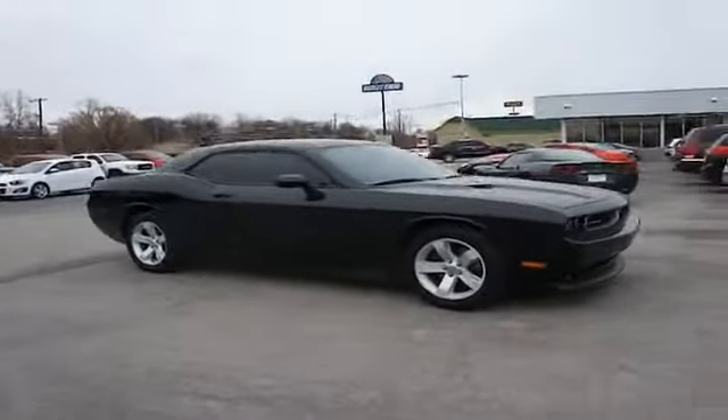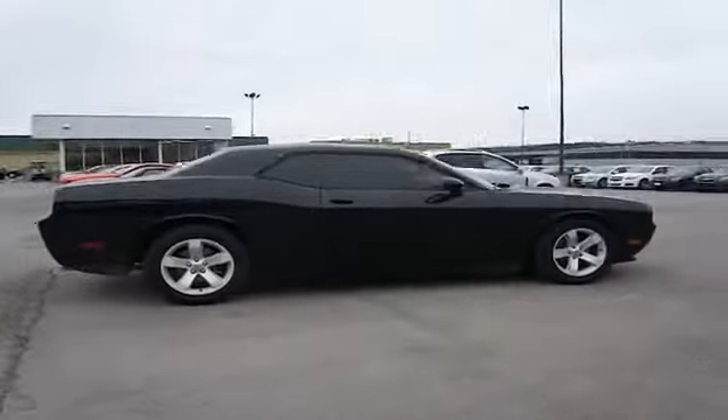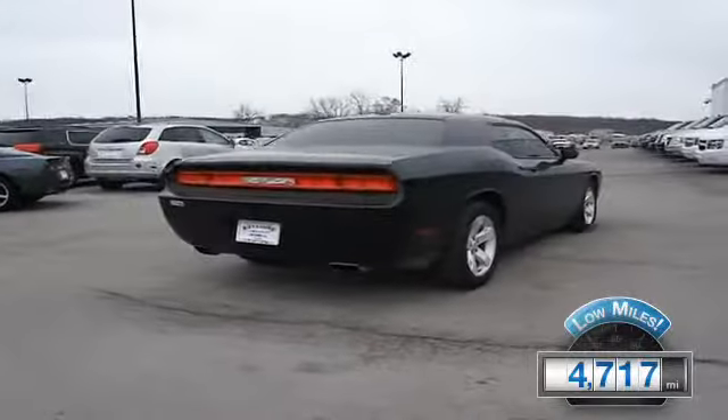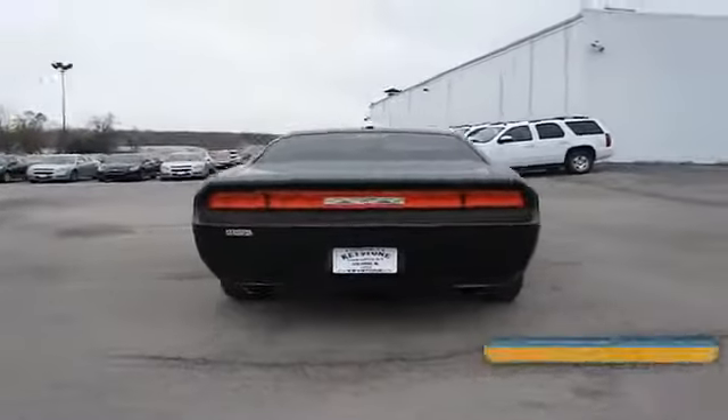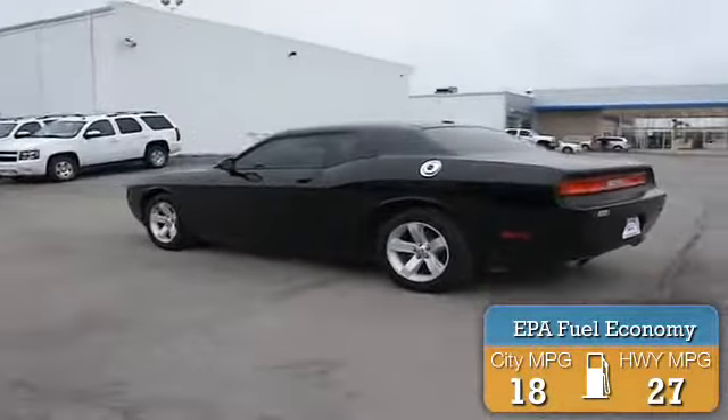Powered by rear wheel drive, a 3.6 liter 6 cylinder engine, and an automatic transmission. With fewer than 5,000 miles, this vehicle is like new. Great fuel efficiency saves you money by requiring fewer trips to the gas station.